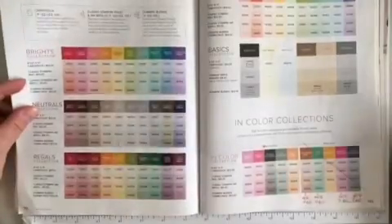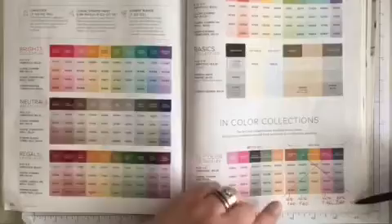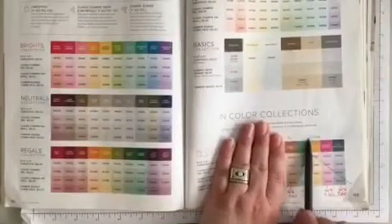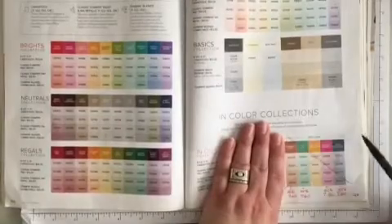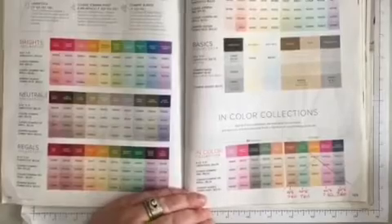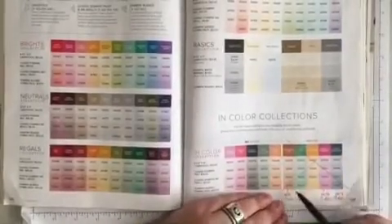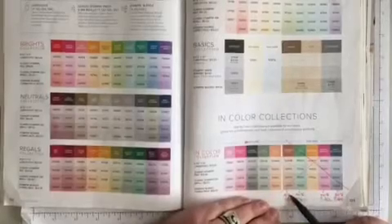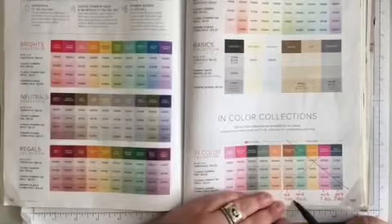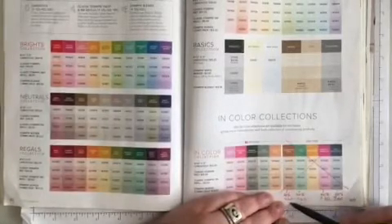Now we get into kind of the nitty gritties. Down along the bottom, page 123 — all of the 2020 to 2022 colors are retiring, so I just put a big X through it all. However, there are some deals on some of the Stampin' Blends. The Cinnamon Cider Stampin' Blend at the bottom is 20% off — the new price is $9.60.